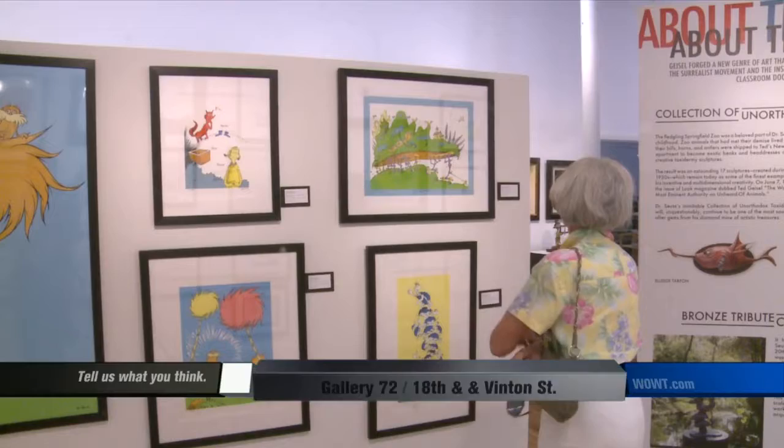Listen up, Dr. Seuss fans. A new display full of the late author's work is now on display for a limited time only. The gallery includes artwork from Dr. Seuss's famous children's books, his private artwork not seen before he died, and some very unusual taxidermy creations.